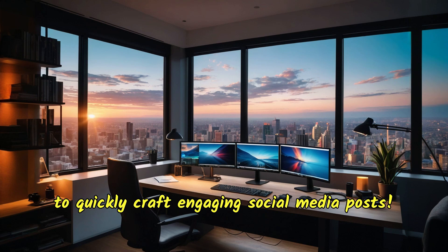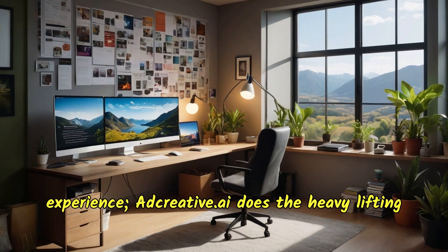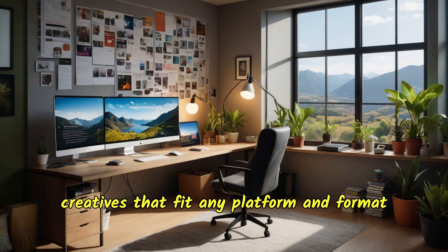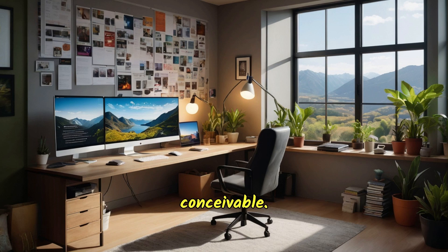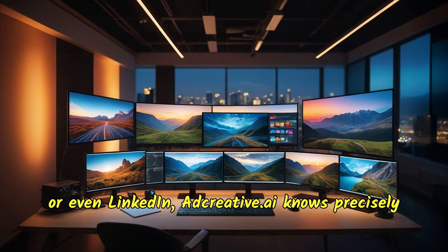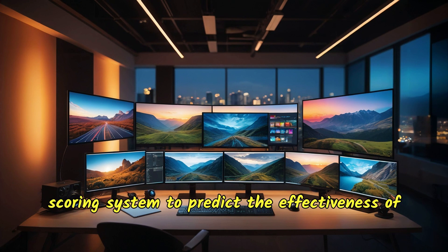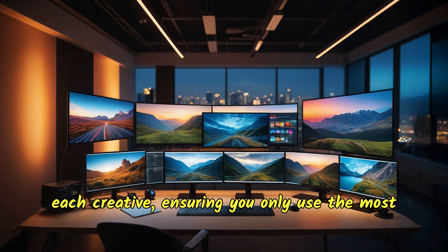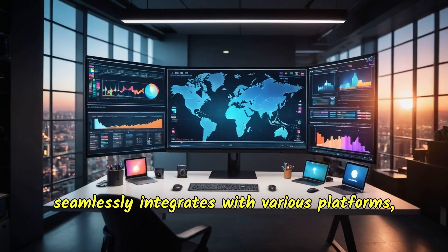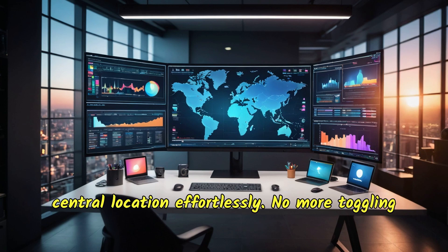Imagine no more need for extensive design experience — adcreative.ai does the heavy lifting for you. With its user-friendly interface and AI-driven design capabilities, you can create tailored creatives that fit any platform and format conceivable, whether it's for Instagram, Facebook, Google Ads, or even LinkedIn. Adcreative.ai knows precisely what works best, utilizing an advanced AI scoring system to predict the effectiveness of each creative, ensuring you only use the most compelling ads.